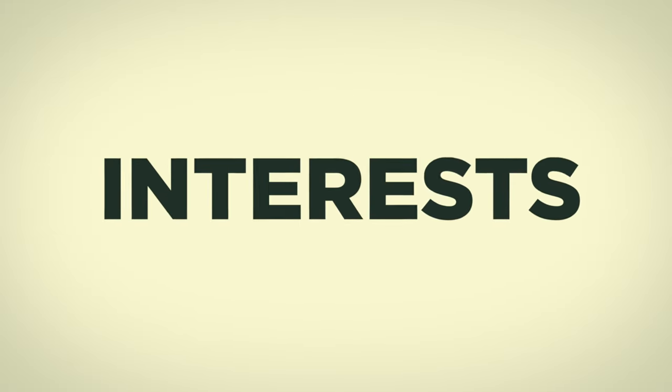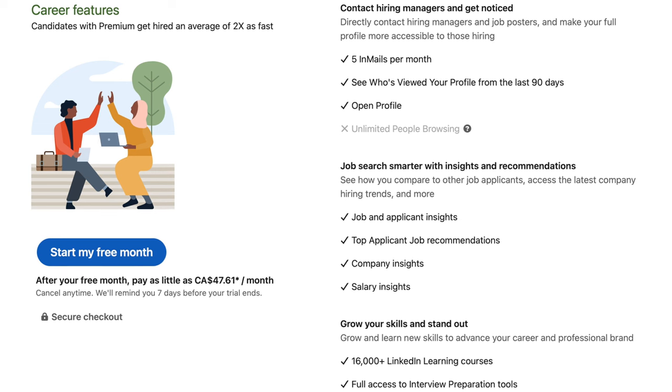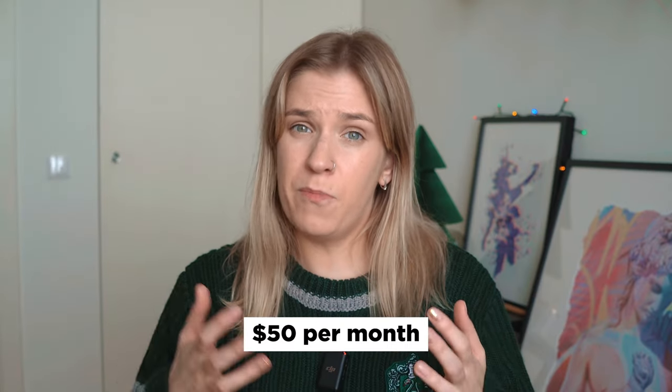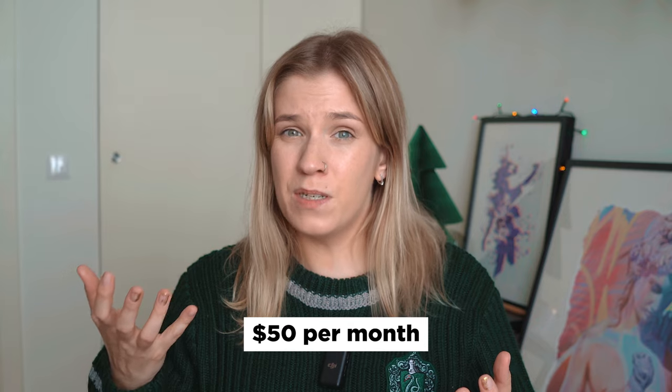The next section is interests. Here you can follow companies and groups you're interested in. It shows you care about the company or topic, and you'll also get job alerts from those companies. You can join professional groups on LinkedIn and maybe even find friends. If you want to get more from LinkedIn, they offer LinkedIn Premium — you can see how you compare to other applicants, access hiring trends, and more. Plans start at $50 per month, which is kind of expensive. If you're just looking for a job as a regular person, I'm not sure it's worth it.